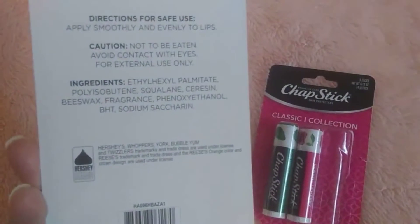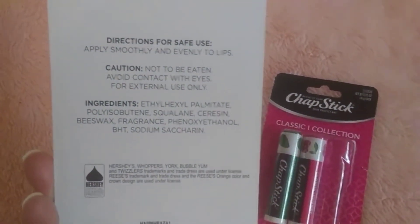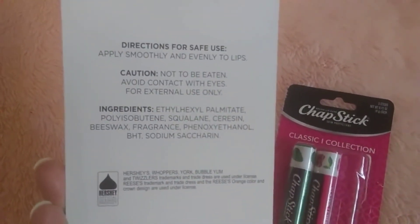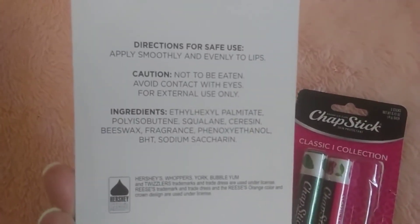Flavored lip balm. The packaging does say caution — not to be eaten. So maybe they're tasty. Directions — I didn't know they had directions for chapsticks. Apply smoothly and evenly to lips.